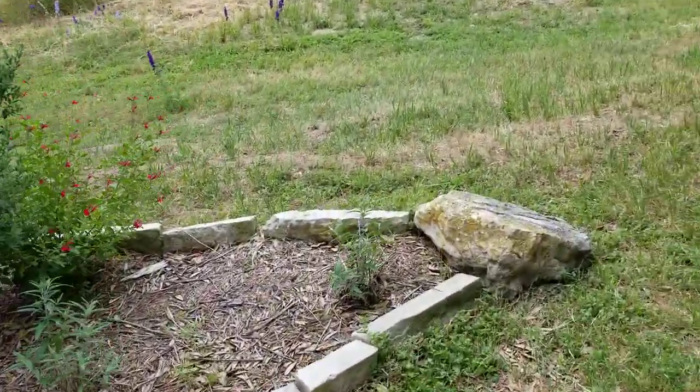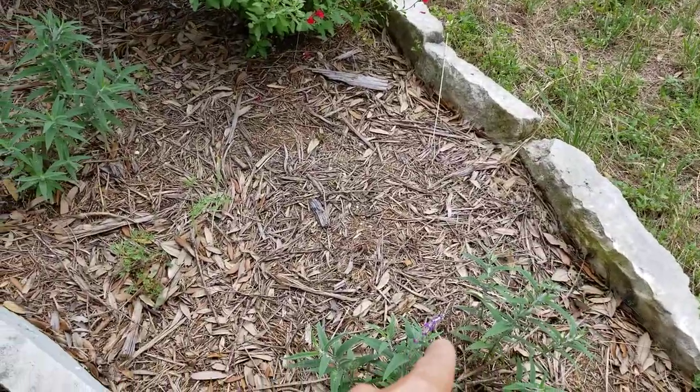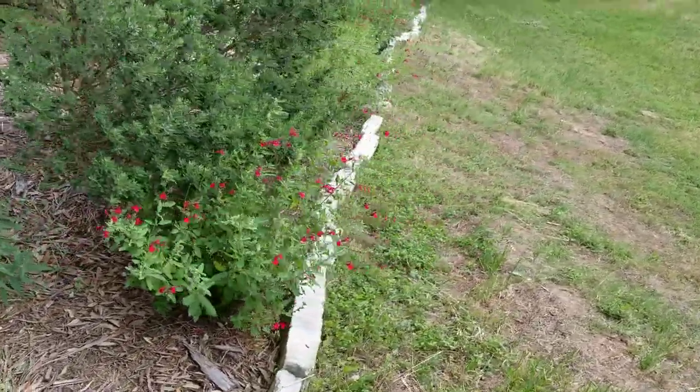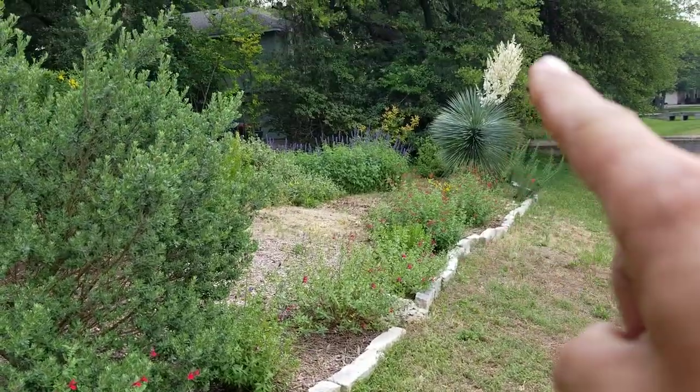More Mexican bush sage — here's one that's kind of starting to bloom right here, but those blooms are going to die off in the heat. And the nice red Salvia greggii — that looks excellent. You can see the salvias all the way up to the yucca rostrata.